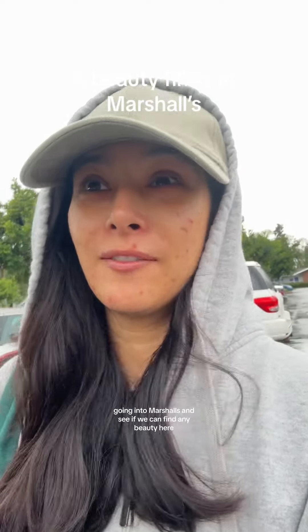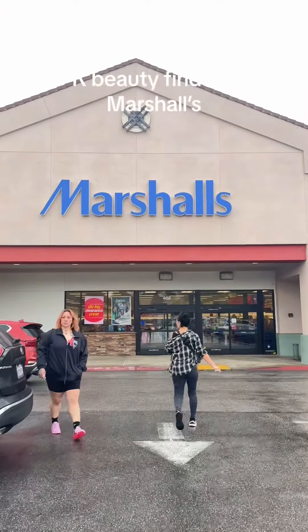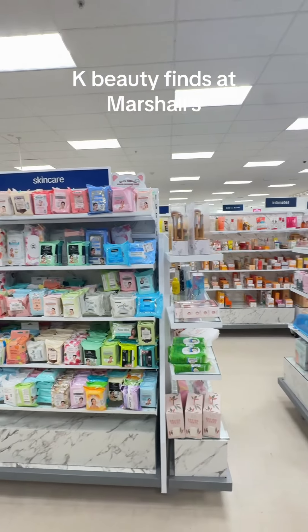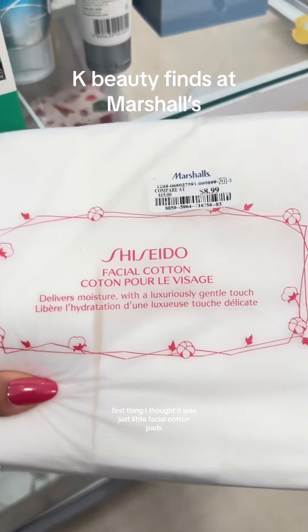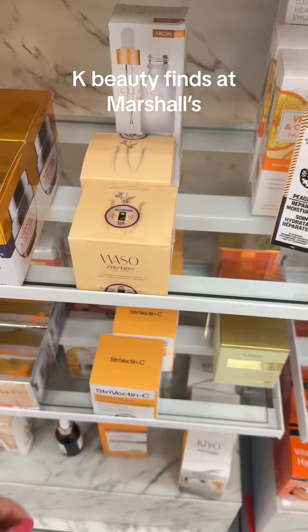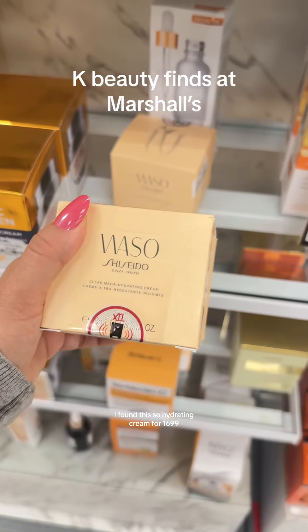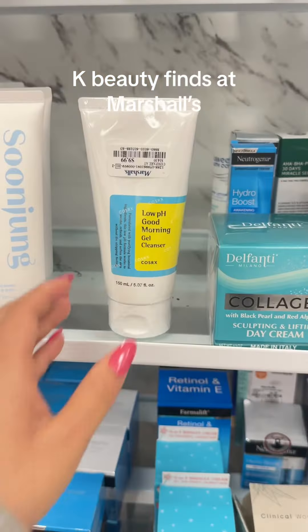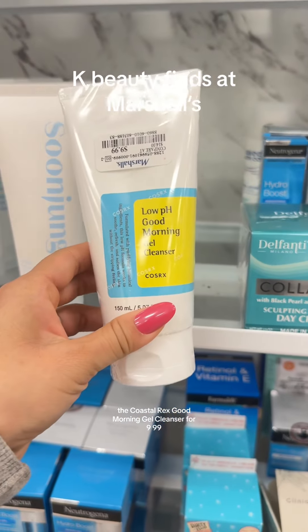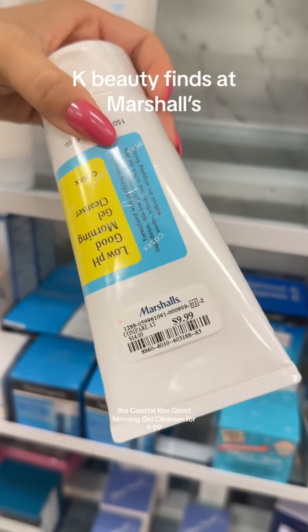Going into Marshalls, let's see if we can find any key beauty here. First thing I spotted was Shiseido Facial Cotton Pads. I found this Masseo Hydrating Cream for $16.99. The Kosal Rex Good Morning Gel Cleanser for $9.99.